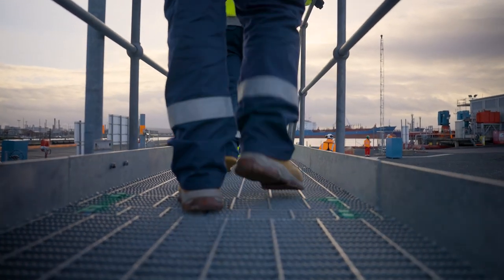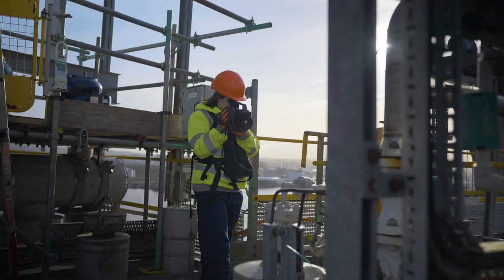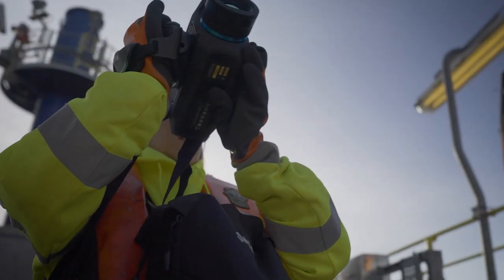FLIR came out with the first optical gas imaging camera in 2005. Since then we have been the leader in the industry. We listen to our customers and together we raise the bar.